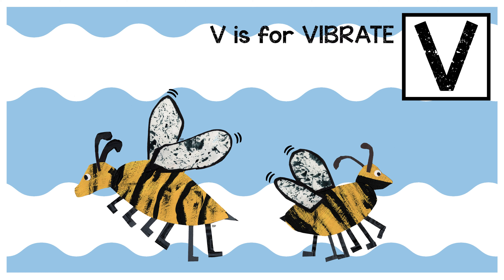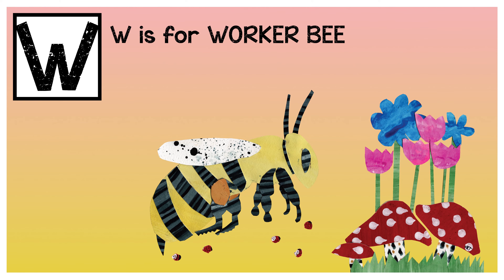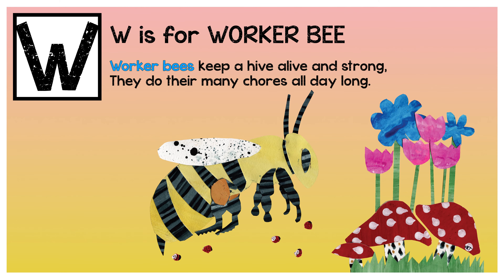V is for vibrate. Worker bees keep a hive alive and strong. They do their many chores all day long.